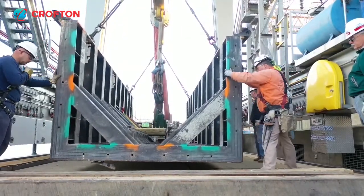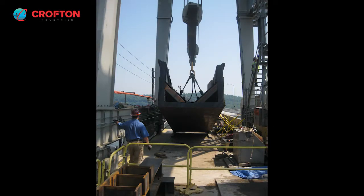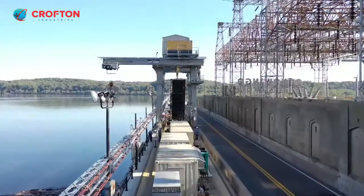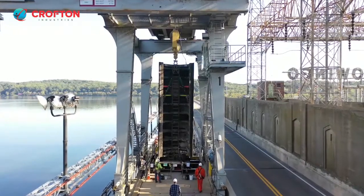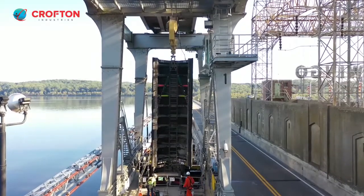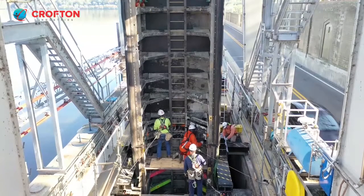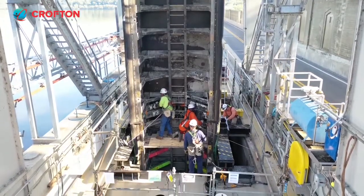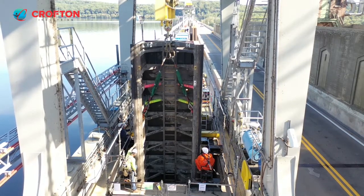Here, you can see one 25-foot section of the cofferdam being placed on the facility headworks by the gantry crane. Now, the cofferdam is hoisted into a vertical position before traveling to its installation destination. One section of the cofferdam structure is being bolted to the previously installed section by ironworkers. Now, the cofferdam is slowly lowered into place by the gantry crane.